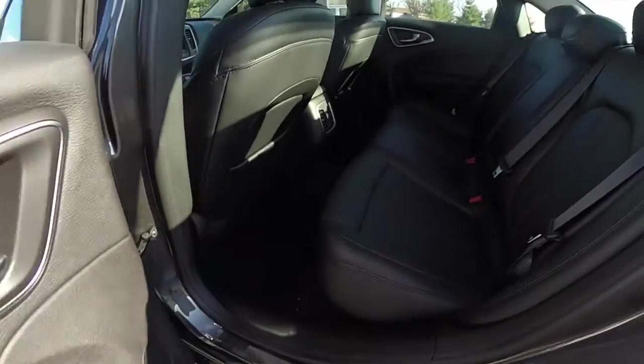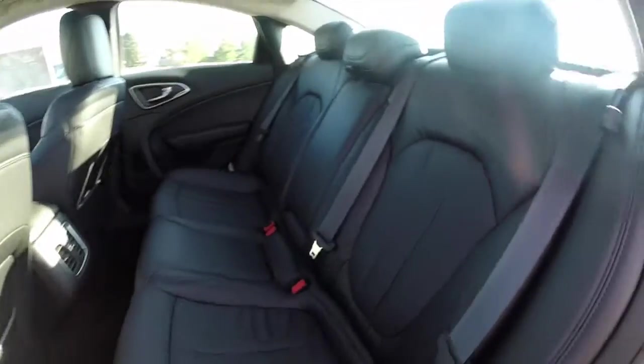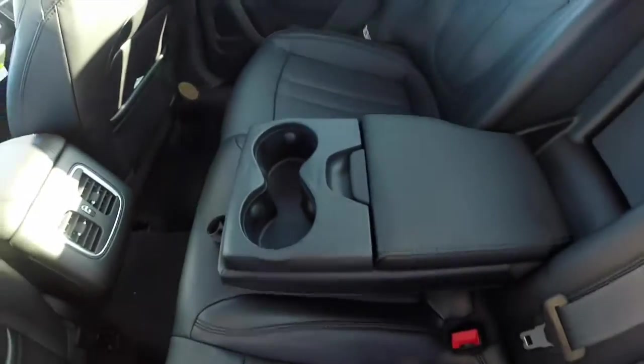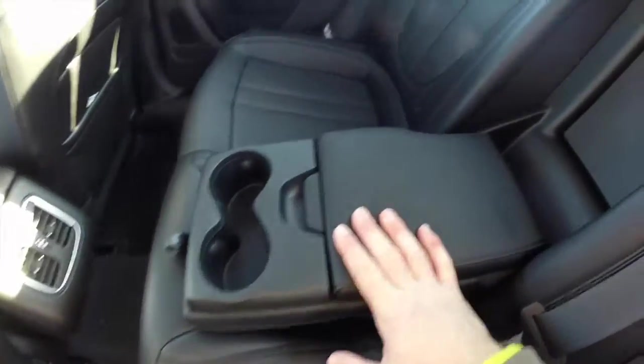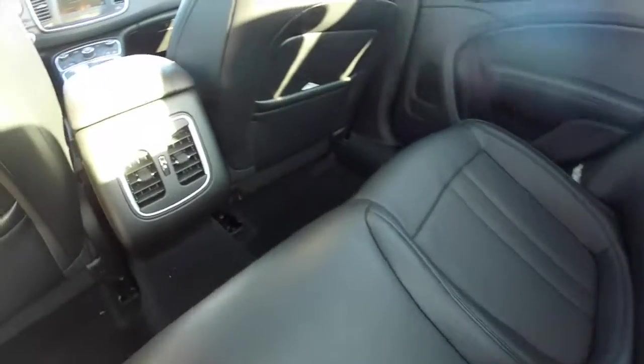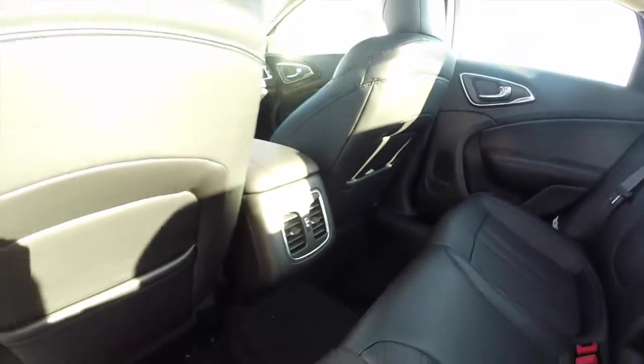Taking a look at the rear seat, it does seat three across with adjustable head restraints on all seating positions. The seat back is a full 60/40 split. It's also got a fold-down center armrest featuring integrated cupholders as well as covered storage, and there's a trunk pass-through. The rear seat passengers have their own air vents and seat back map pockets.